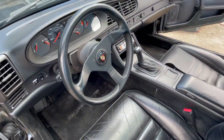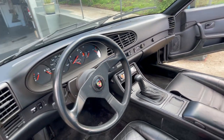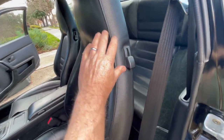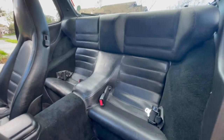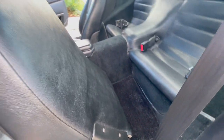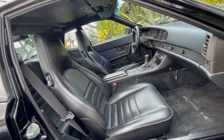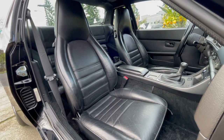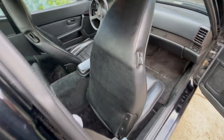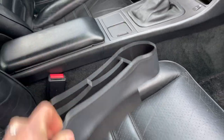Overall the interior is in great shape. The first thing you'll notice is the Momo Monte Carlo steering wheel. A short shift kit was installed in 2021. The only non-functional items in the interior are the clock and the AC, which was diagnosed with a faulty compressor and has since been disconnected. There's also a removable aftermarket device holder.